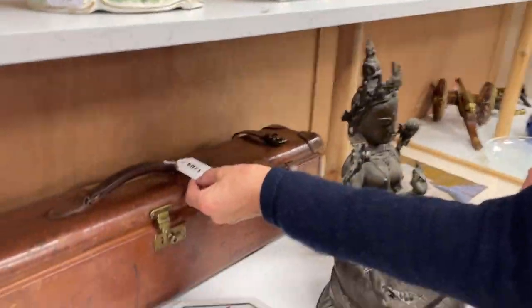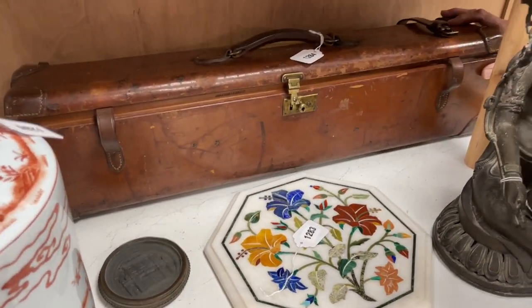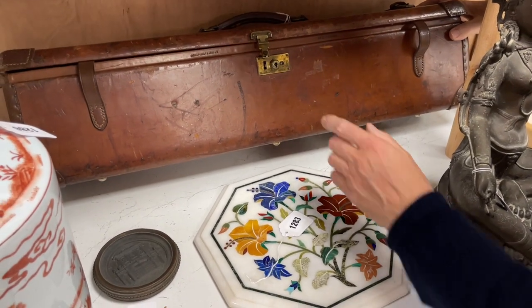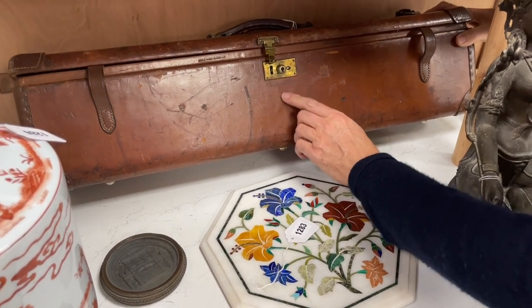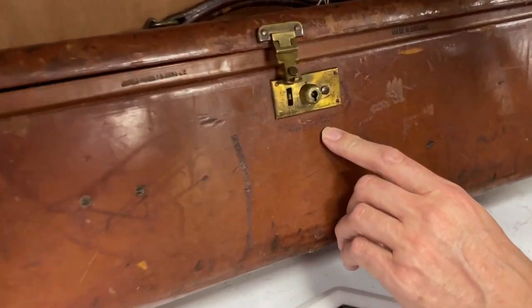So here we are in the smalls, and first thing to catch our eyes is lot 1284 — rather smart-looking leather gun case, with a nice quality lock on it. It's stamped 'The Purdey Lightweight.'